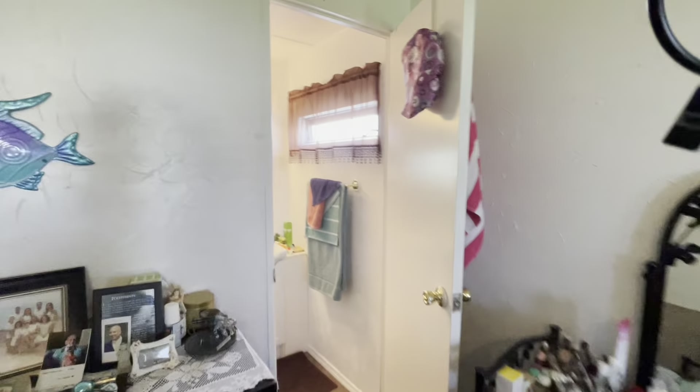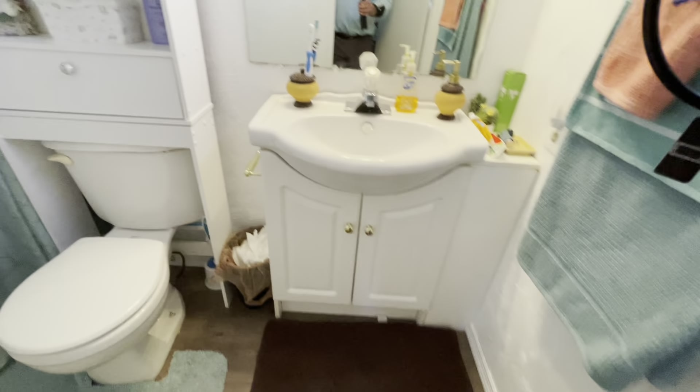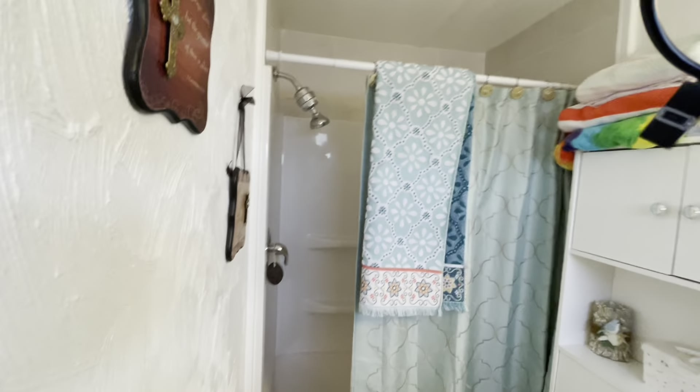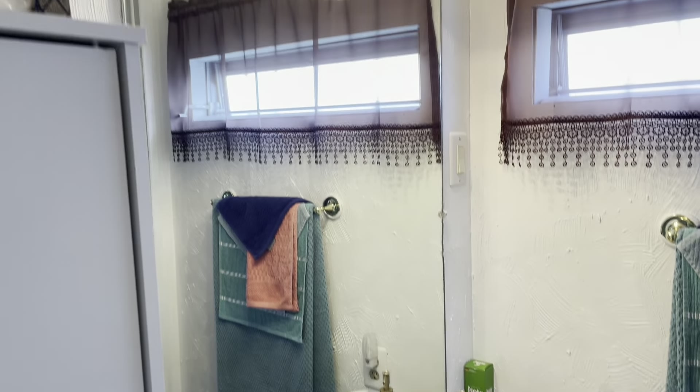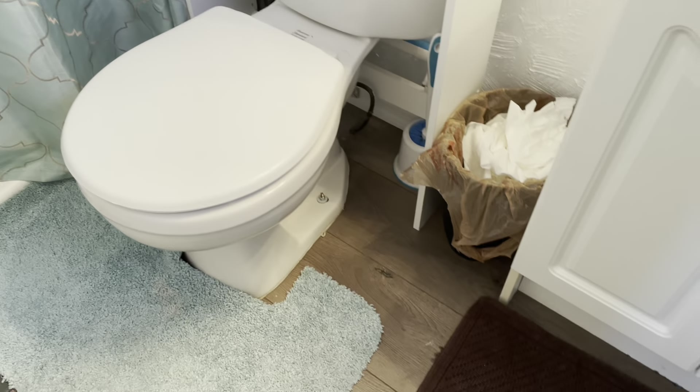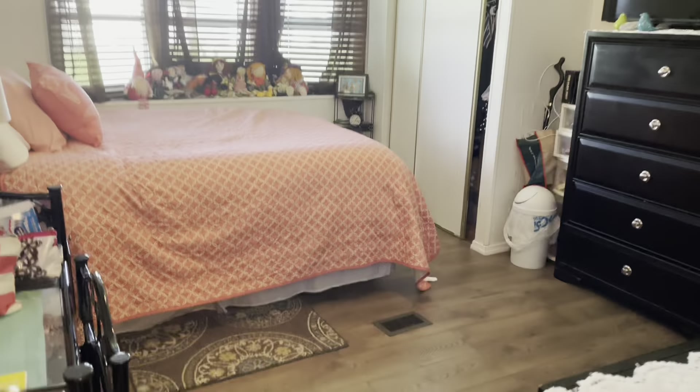Look at this flooring — wonderful. And then once again you have a walk-in shower. Hardware's been redone. The vanity has been replaced. New sink. New lighting. They've done a great job in here. Just in case you notice, that's your access to change your hardware in the bathroom. And like I said, you have another closet here — a nice big walk-in.